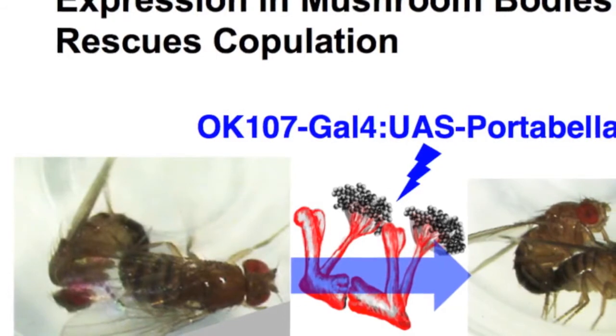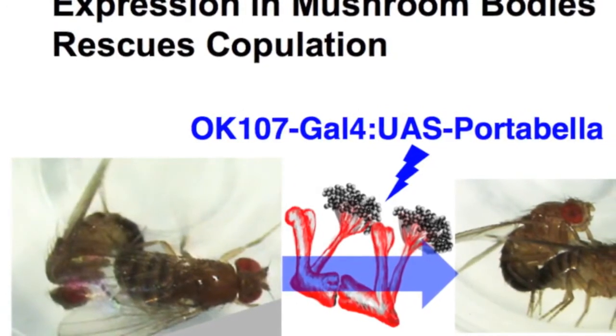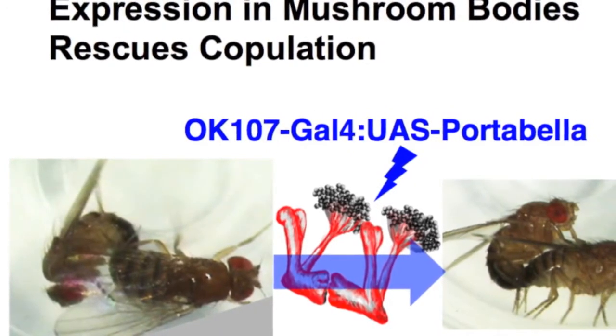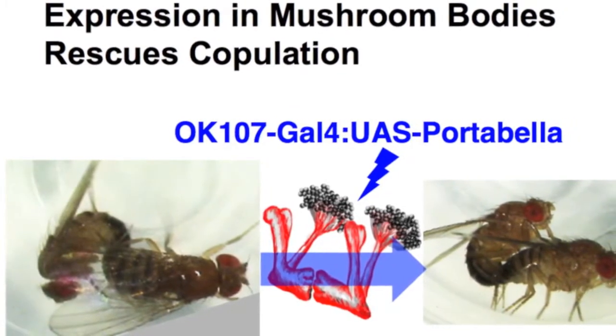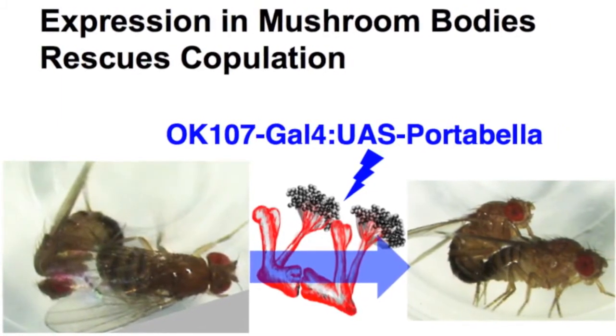We also wanted to know which parts of the brain were responsible for the sexual behavior and whether the mushroom bodies are involved. To do this, we used a mushroom body driver called OK-107 and drove expression of portobella in the mushroom bodies to see if this could rescue the copulation phenotype. We were able to rescue the sexual behavior phenotype successfully with OK-107, meaning that the mushroom bodies are involved in copulation — and this hasn't previously been shown.